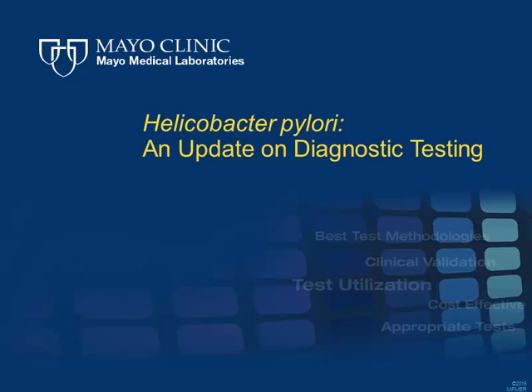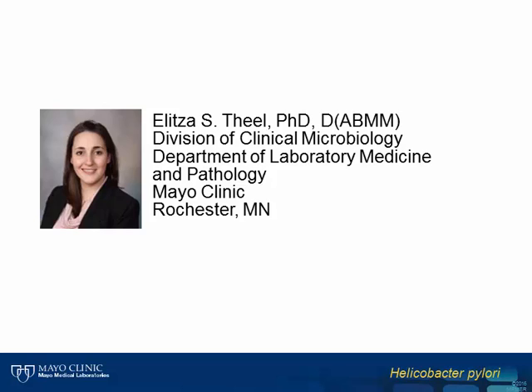Welcome to Mayo Medical Laboratory's Hot Topics. These presentations provide short discussion of current topics and may be helpful to you in your practice. Today, we will review recent changes to the available non-invasive assays for diagnosis of Helicobacter pylori infection. Our speaker for this program is Dr. Ellie Thiel, Director of the Infectious Disease Serology Laboratory at Mayo Clinic in Rochester, Minnesota.